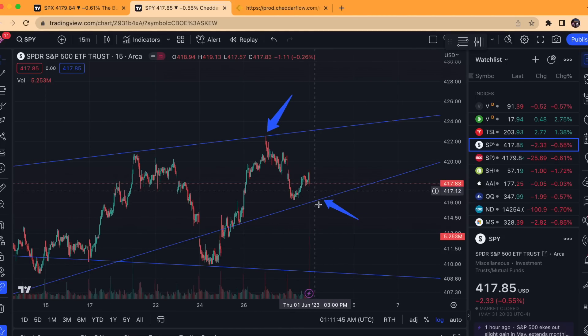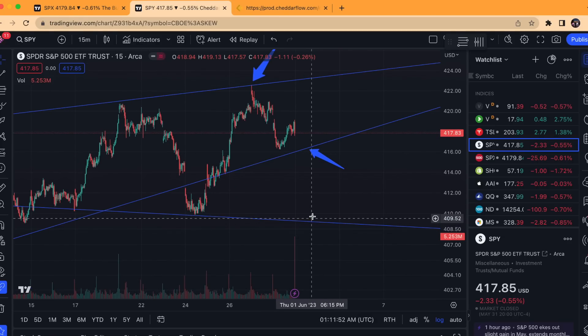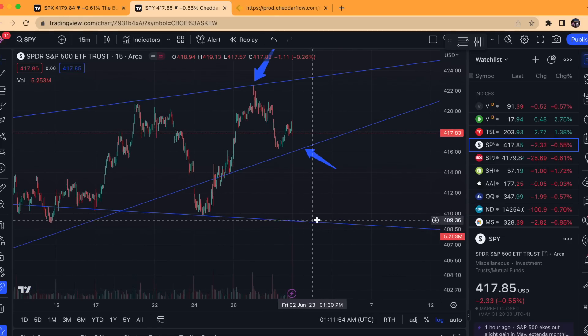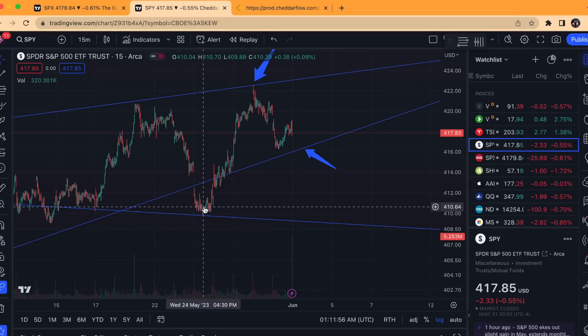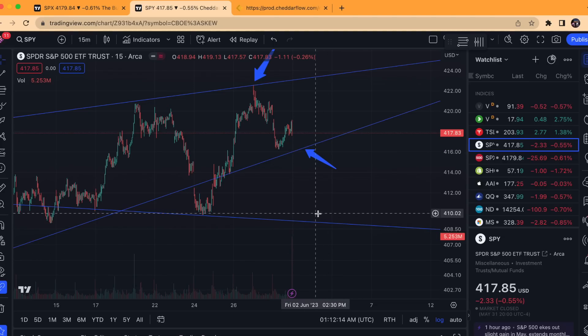It's very important to note this level as a support, because if it does break below, that is a straight shot down to around the 408-409 level — which is a retest of this blue trend line. We just retested this here on May 24th and bounced up quite a bit, all the way until we reached this resistance again. So this would be the next key support level if we were to break below here.